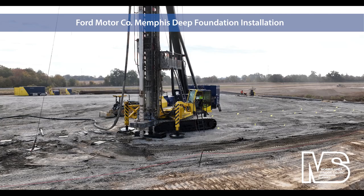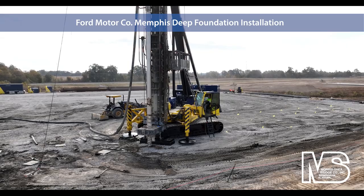Morris Shea installs deep foundations throughout North America at critical job sites such as Ford's massive electric automobile and battery manufacturing plant near Memphis.